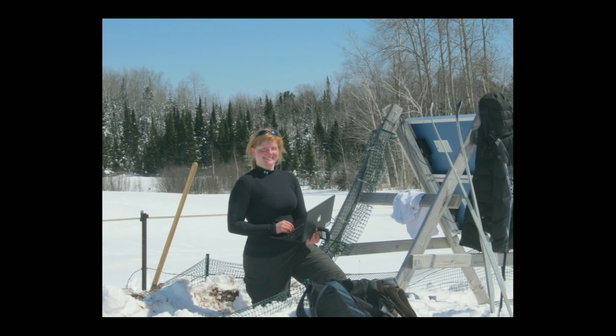So when you travel around Lake Superior, the beautiful scenery is showing you a billion-year story that's keeping geologists busy today. Enjoy it!